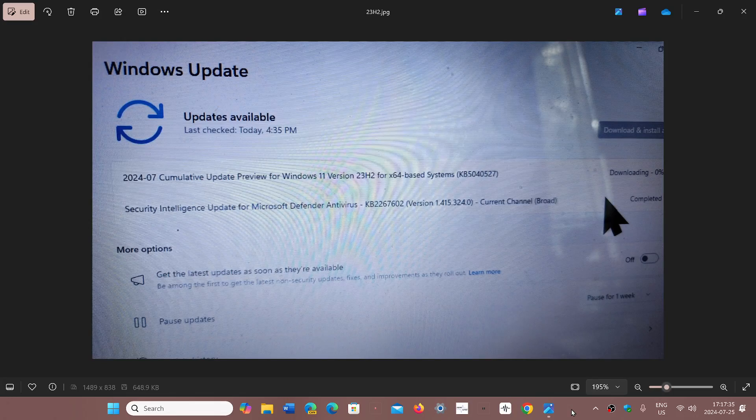Welcome to the Windows Computer and Technology channel. If you're on Windows 11, there's an update available — an optional update preview for Windows 11 22H2 and 23H2, specifically KB5040527, as shown in a picture taken from my old 12-year-old Toshiba.